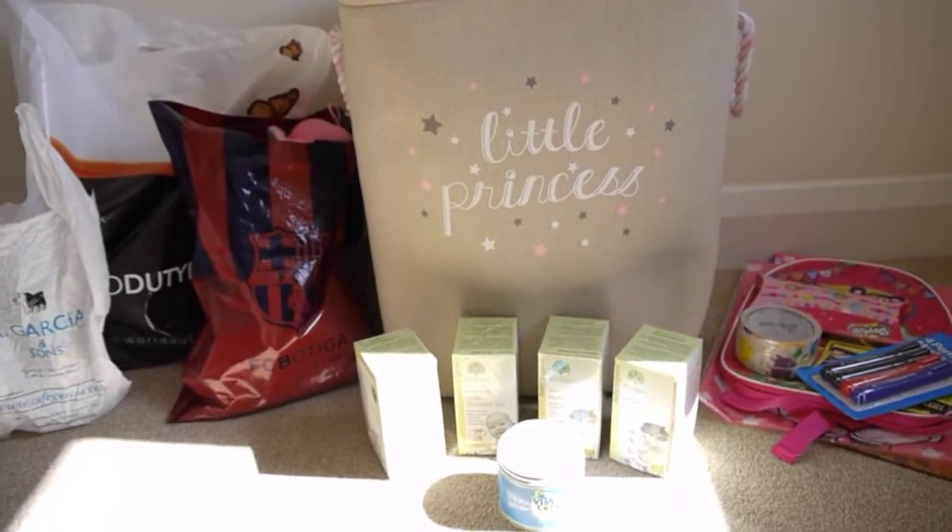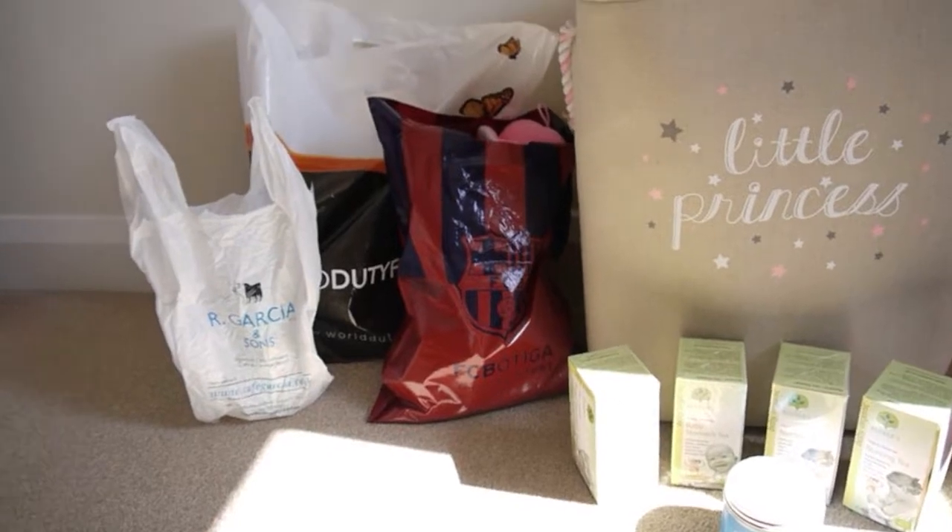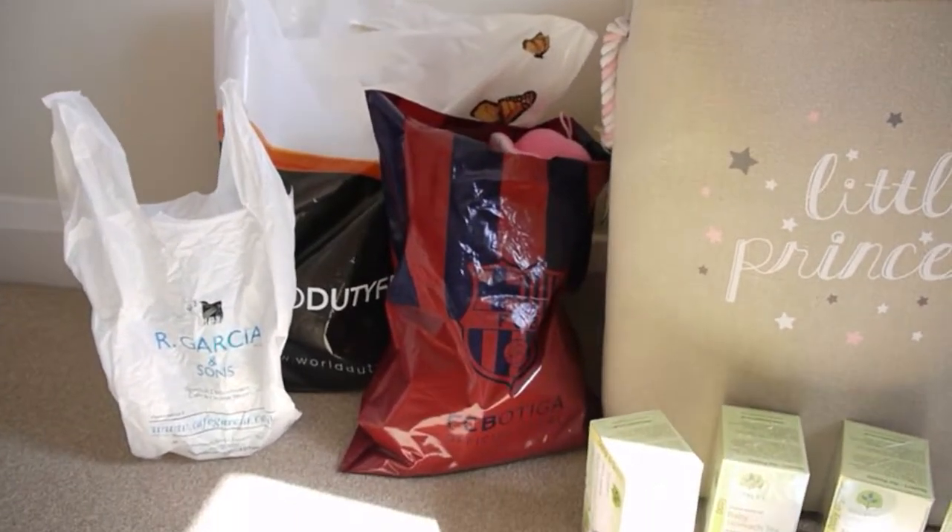Hey everyone, I have a haul here for you. One thing from Garcia's Portobello Road, and some things from Barcelona.